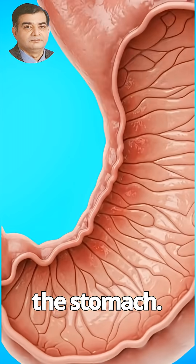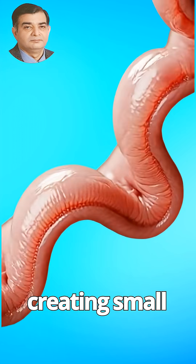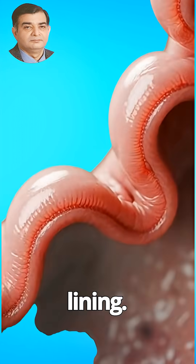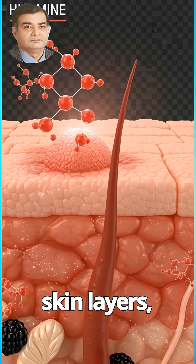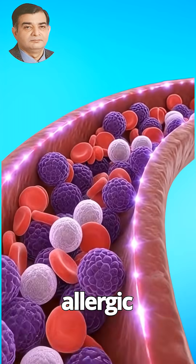But the video also highlights possible side effects. Inside the stomach, acidic components of blackberries may irritate sensitive tissue, creating small red patches along the lining. Within the skin layers, histamine release can trigger redness and inflammation during an allergic reaction.